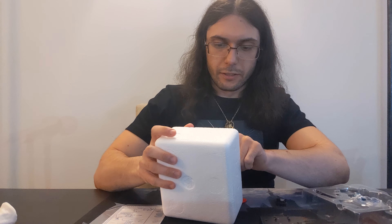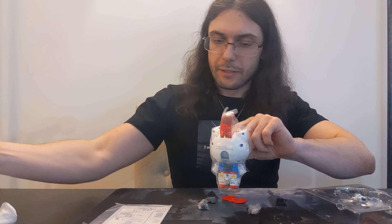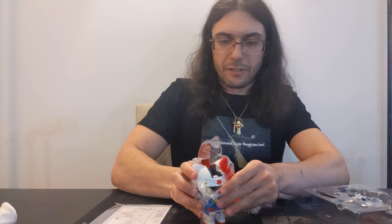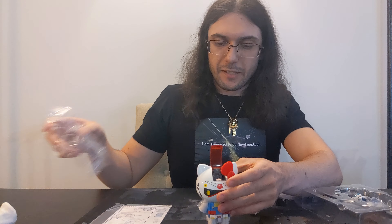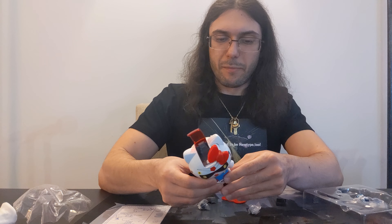For anyone who doesn't know, Hello Kitty is part of a set of adorable characters from Sanrio, and you see it on everything from animations to stationery and plushes and everything else you could want. So it would make complete sense that they would have a Gundam as well.